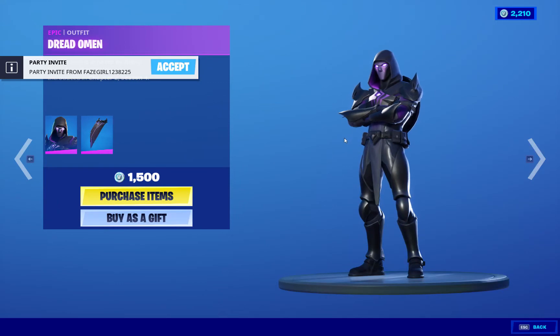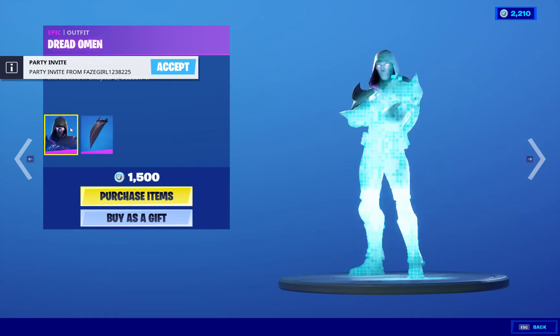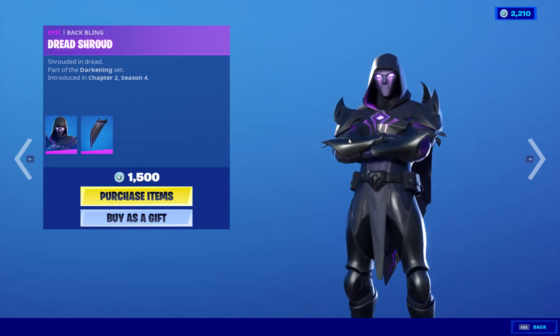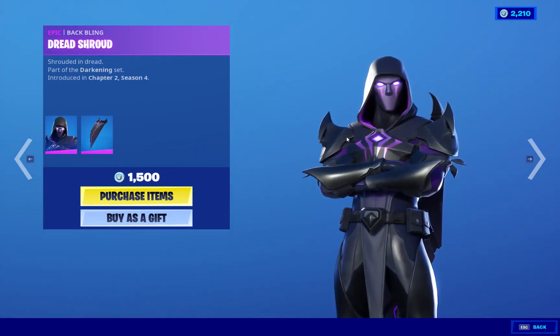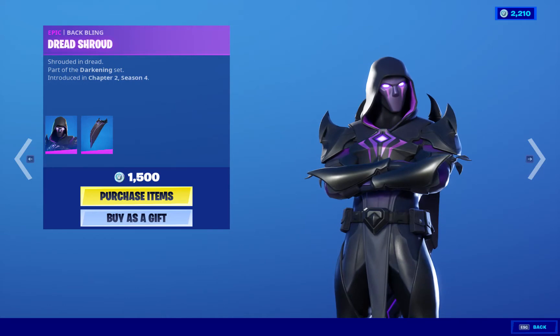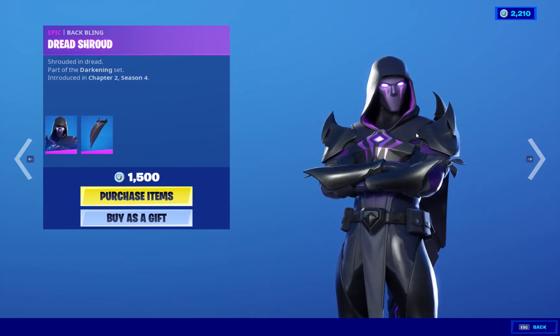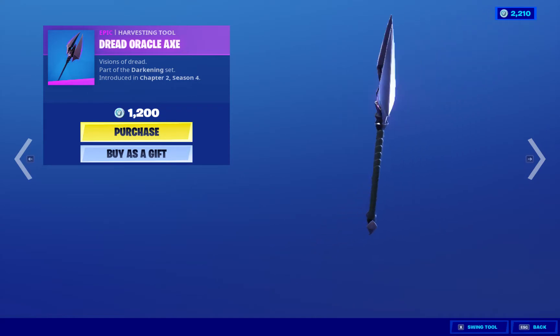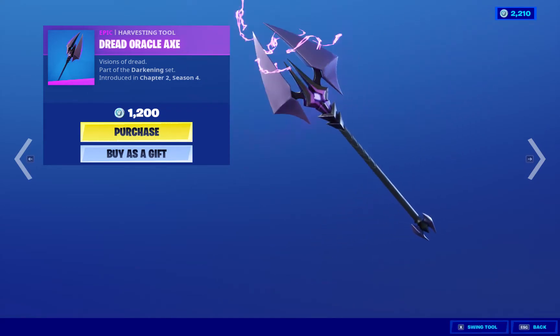We got Dread Omen, 1500 V-Bucks. Very nice indeed. I like it — it's a very cool skin. Would be nice if it came with the second style, and I say this for all 1500 V-Bucks skins, but still a very cool skin. I really like it. We got the Pickaxe, 1200 V-Bucks. Very nice.